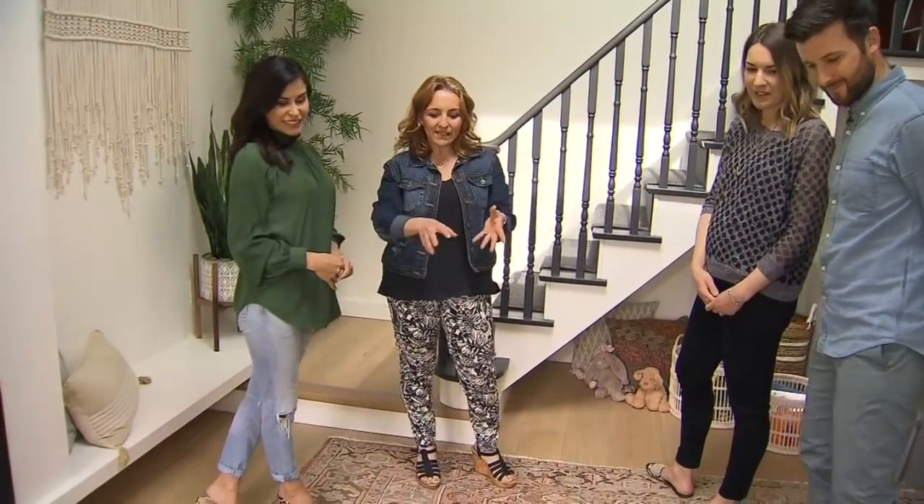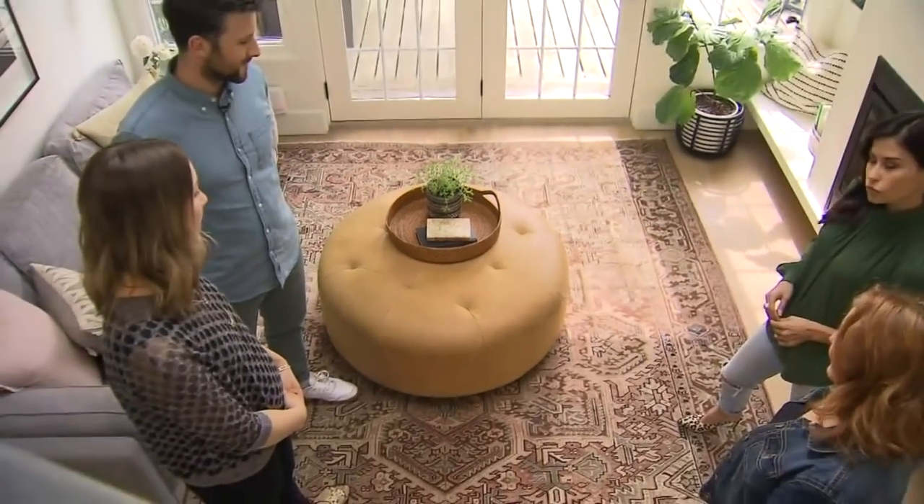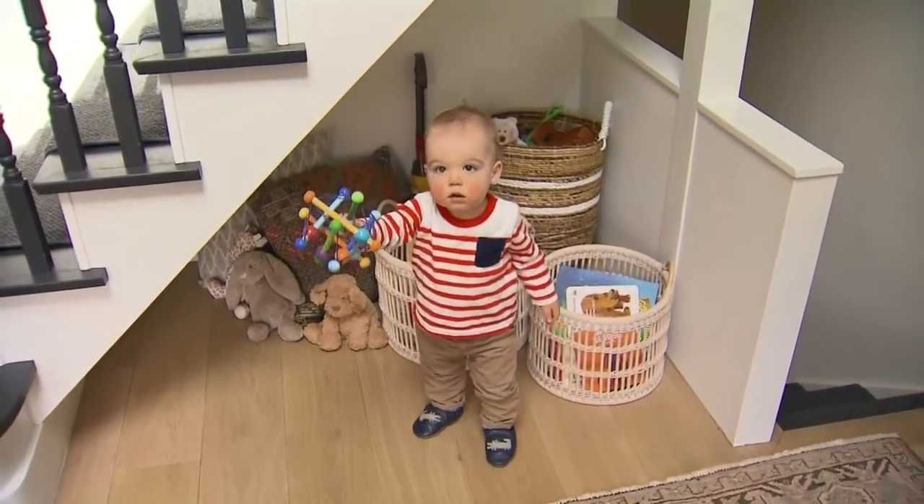For your little guy, you've got nice rounded edges — nothing sharp to bump your head on. And it's so good that you still have all that toy storage.